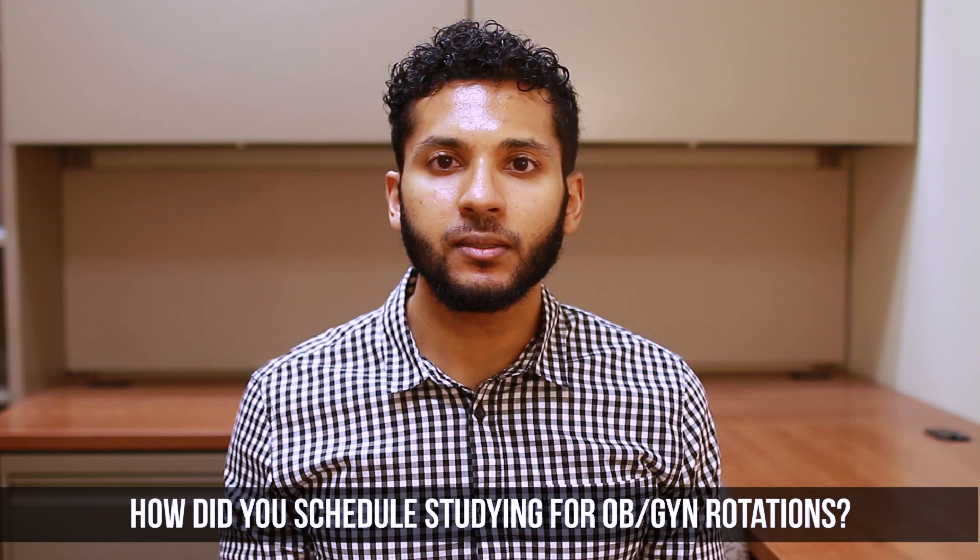How did you schedule your studying for this rotation? A lot of it was in the morning before my rotation and also in the evening. Especially when you're in labor and delivery, you have a lot of downtime while waiting for babies to be born. I tried to be good about my time — instead of wasting time in the doctor's lounge, I'd pop out my laptop and start doing questions or Anki cards.